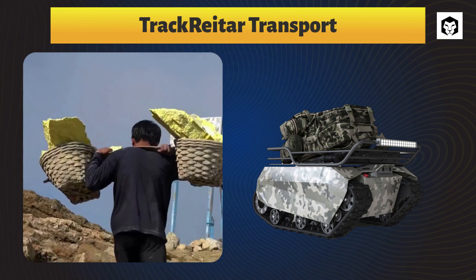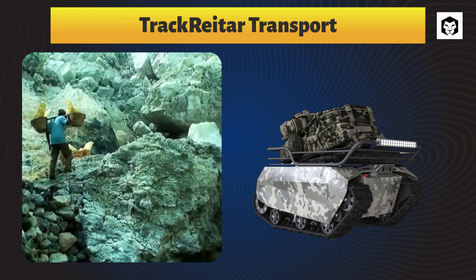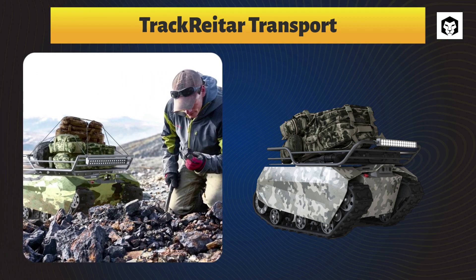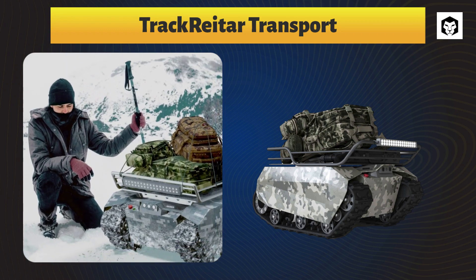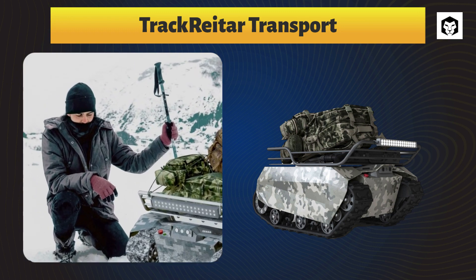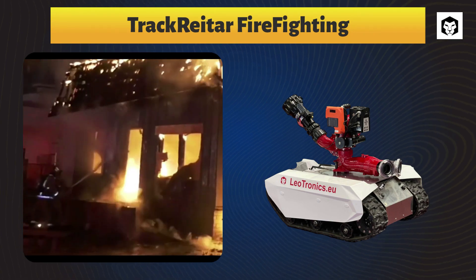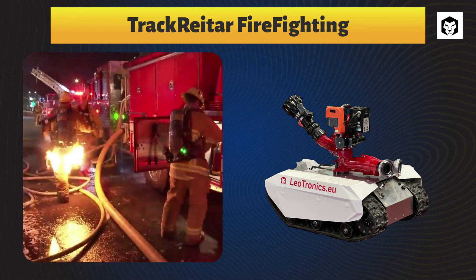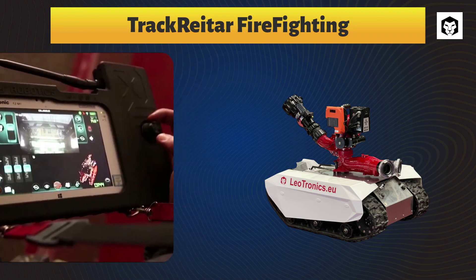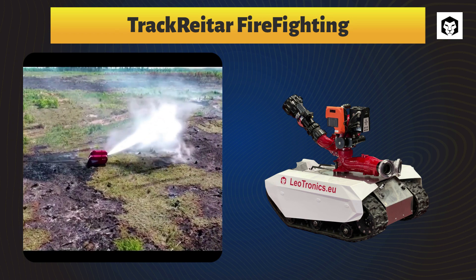Track Raider Transport supports multiple methods of operation: manual programming, follow-me mode, and operation via RC control. Track Raider Firefighting — due to the interchangeability of automatic and remote control systems, the robot always remains in control.